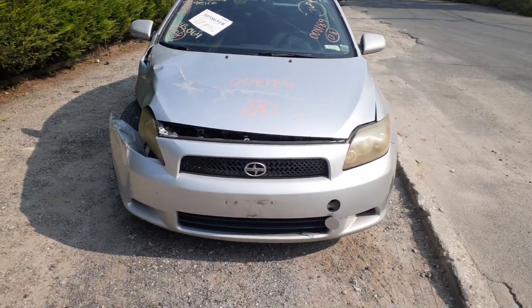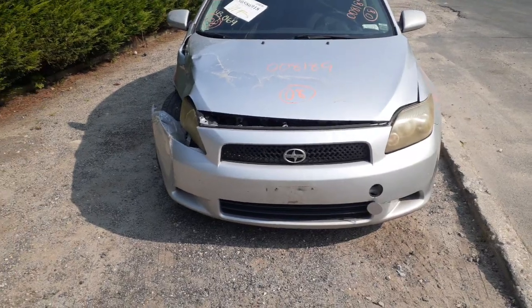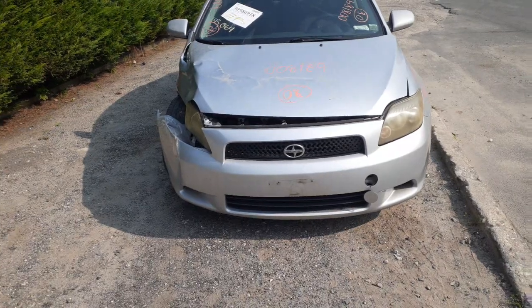The newest addition to the inventory is the 2008 Scion TC. Stock number is 8189. It's got a 2.4 automatic with 143,000 miles on it.